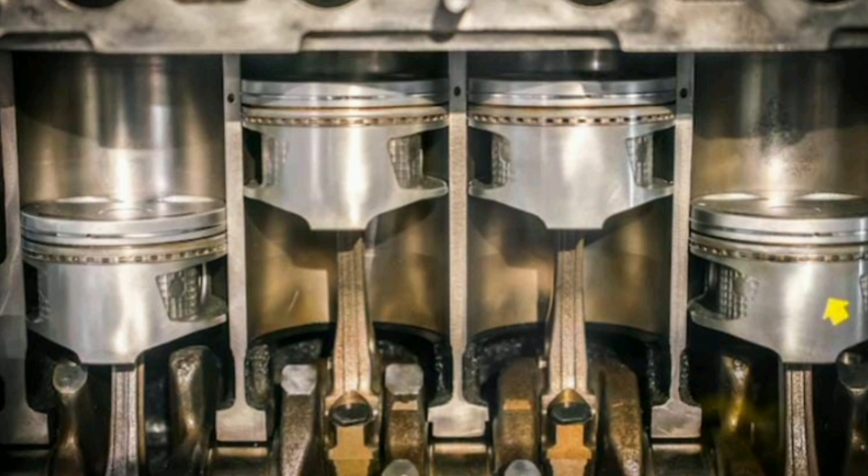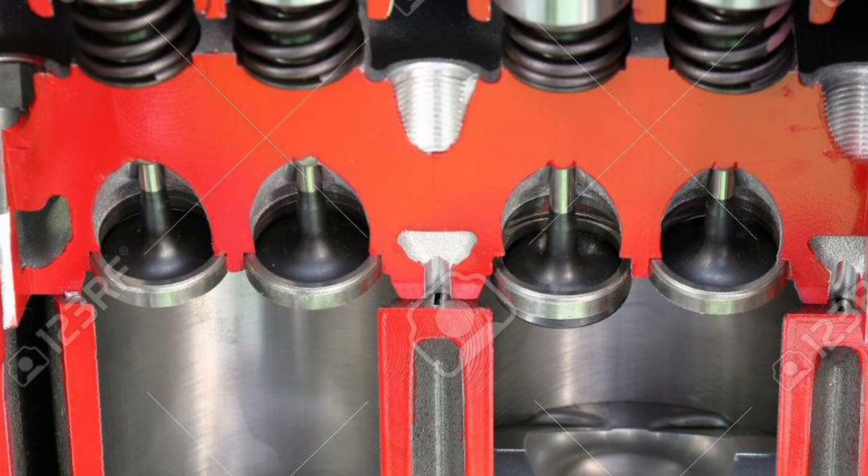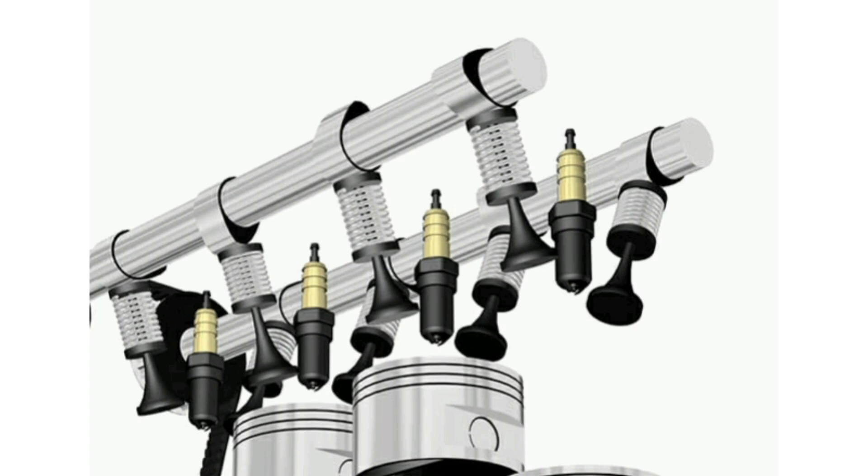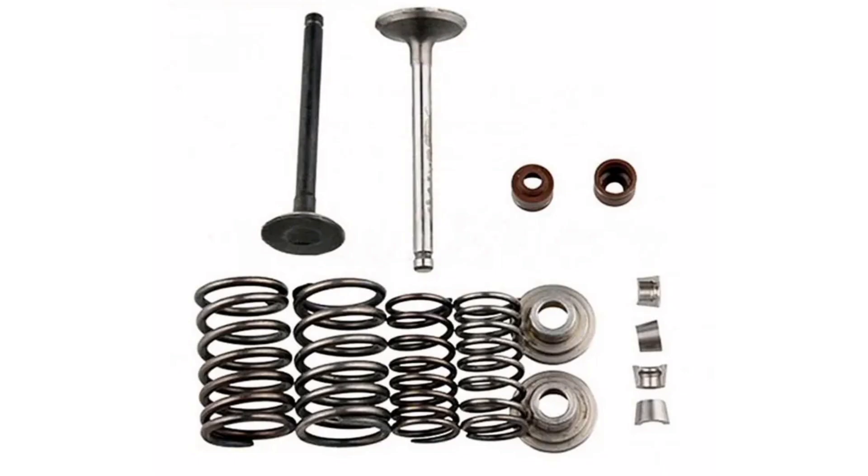In addition to their basic function of allowing the passage of air and fuel into the combustion chamber and the exit of exhaust gases, valves also perform other additional functions in automobile engines. First, control of opening and closing time: valves are responsible for controlling the precise moment at which they open and close. This is achieved thanks to the specific design and profile of the cams on the camshaft, which determine the timing and amplitude of valve opening. Proper valve opening and closing timing is essential for correct engine performance and combustion timing.